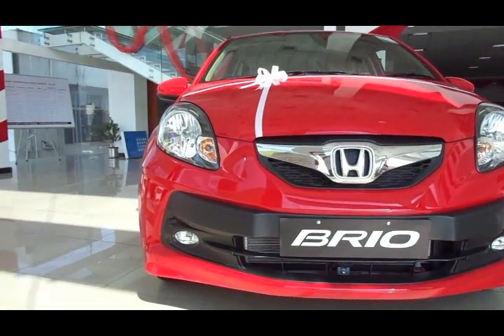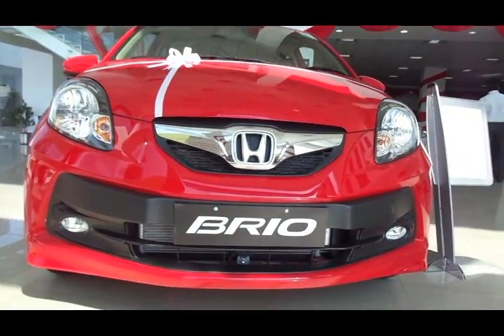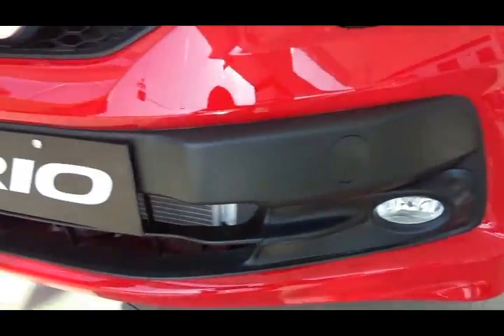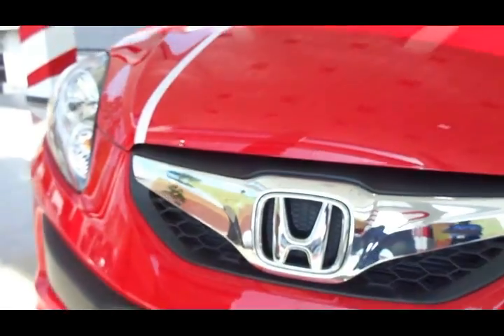Hi there and welcome to Dino's Vault. Today I'm checking out the Honda Brio, which comes across as Honda's most affordable i-VTEC offering here in India.